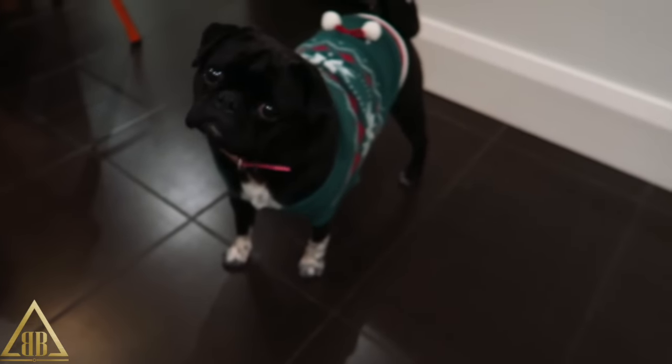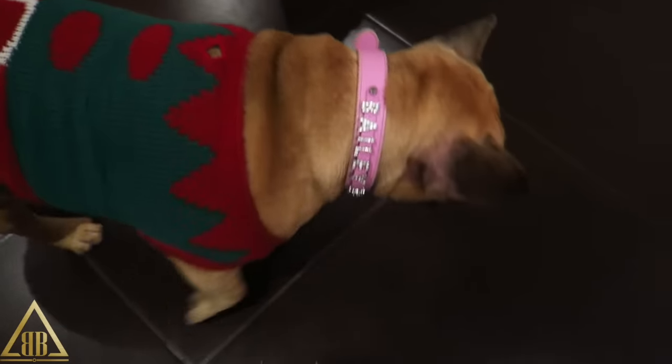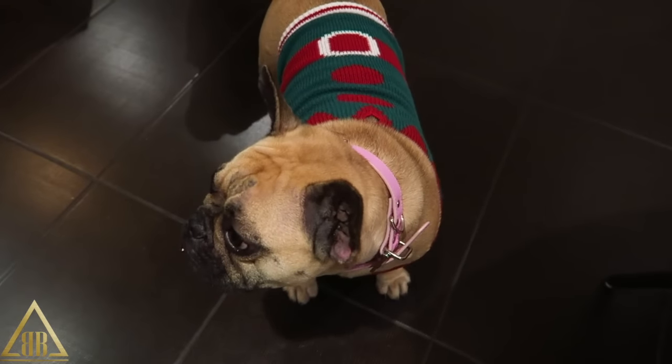Welcome to day two of Vlogmas! Today I've had a lot of deliveries because I've been ordering a lot of stuff online. As you can see, the dogs are in their Christmas apparel — Roxy and Bailey in their Christmas jumpers. I actually picked up the Christmas jumpers for the dogs in Aldi when I was picking up some vegetables.